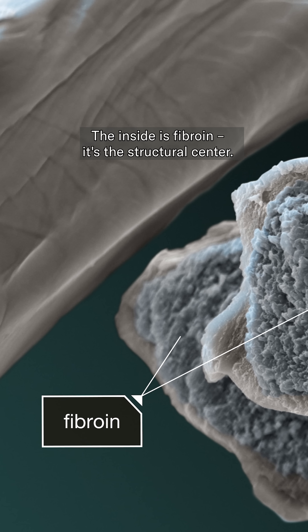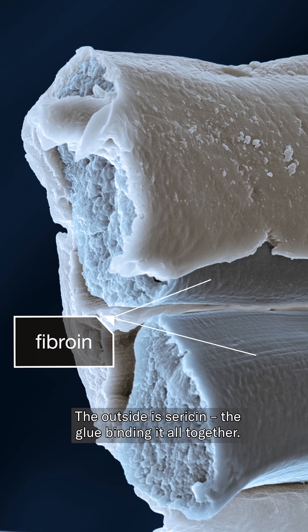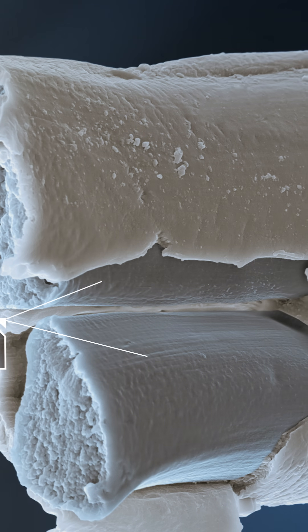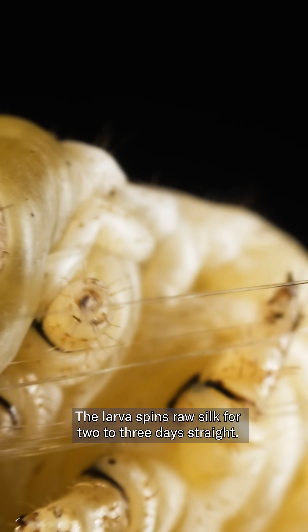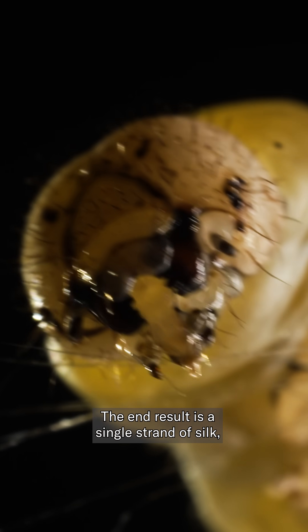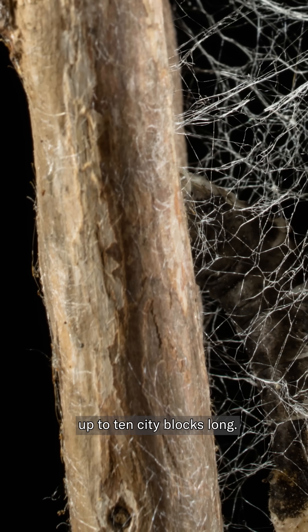The inside is fibroin — it's the structural center. The outside is sericin, the glue binding it all together. The larva spins raw silk for two to three days straight. The end result is a single strand of silk, up to ten city blocks long.